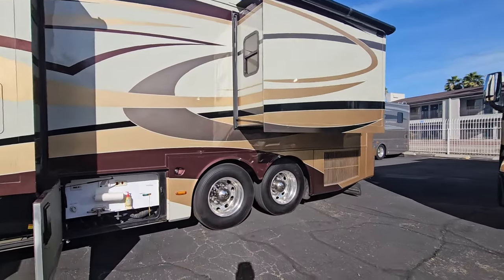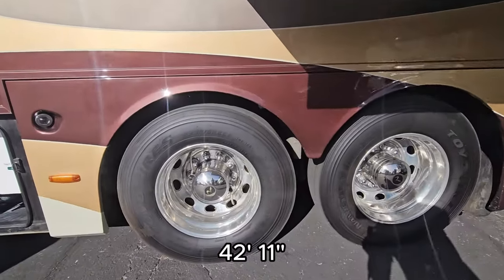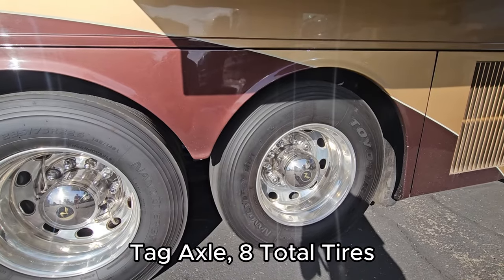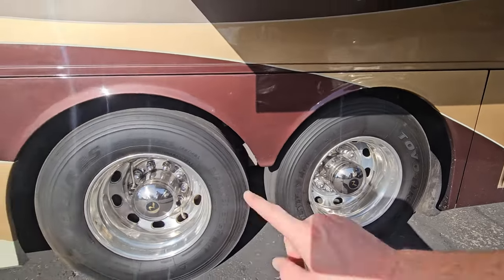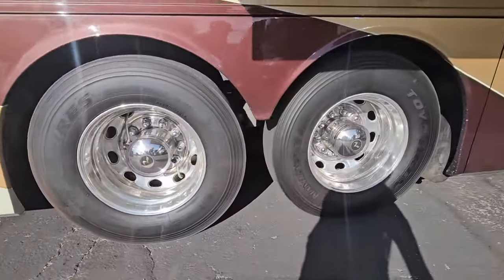And then your other slide-out, which is for the bedroom. It's well over 42 feet — I think it's 42 and a half; we'll double-check inside. You got a tag axle, so you got eight tires on this bad boy — singles up front, doubles in the middle, singles on the tag. Looks like all the tires are matching, which is a plus.